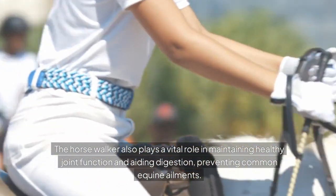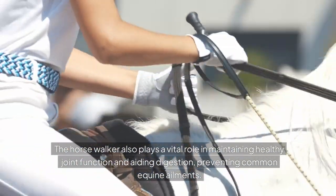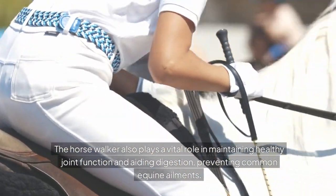The horse walker also plays a vital role in maintaining healthy joint function and aiding digestion, preventing common equine ailments.